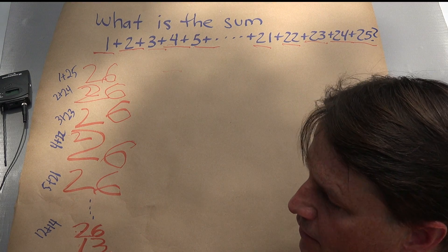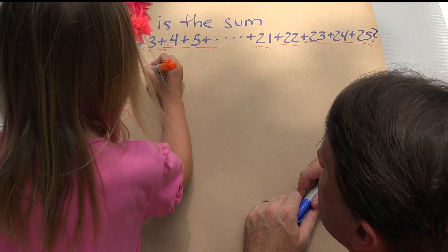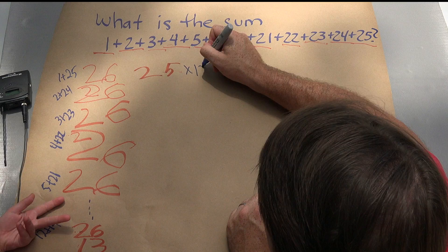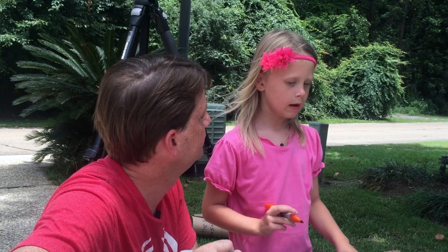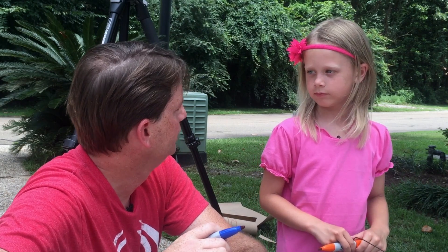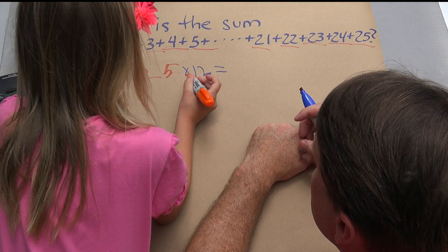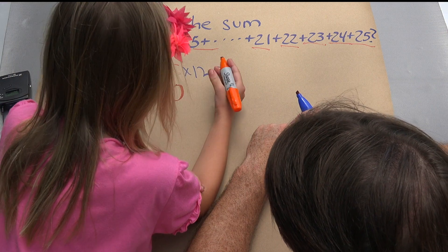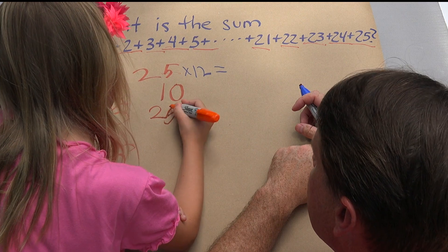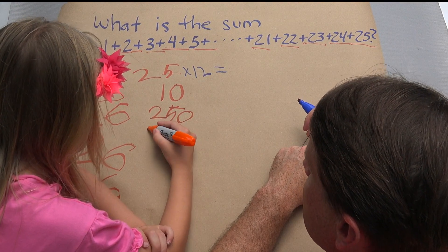And 1 thirteen. So how did you find 12 26's? I thought of 25. What's 25 times 12? 300. And how did you get it? I knew that 10 25's is equal to 250, plus two more 25's, which is 300.